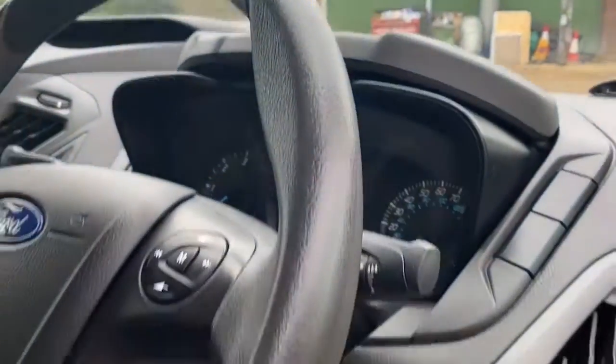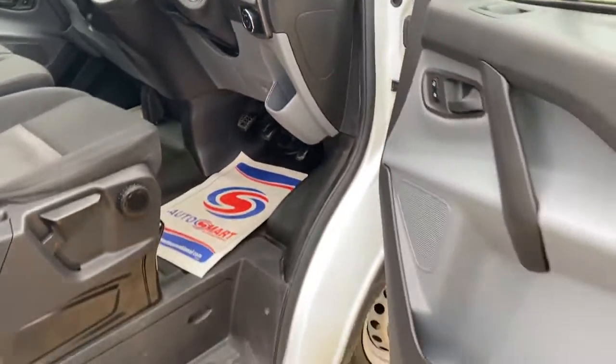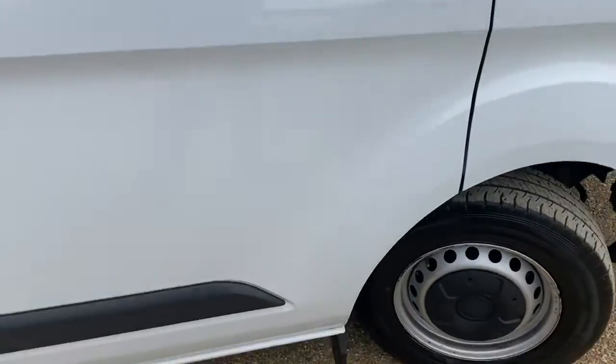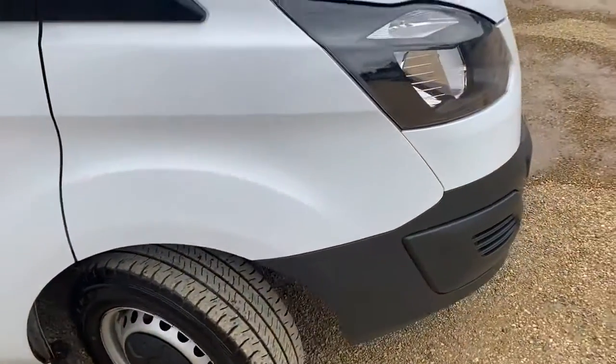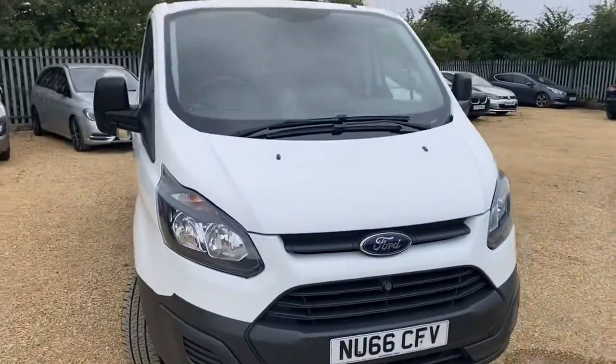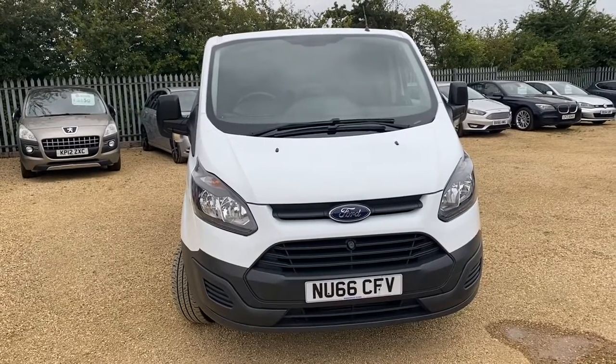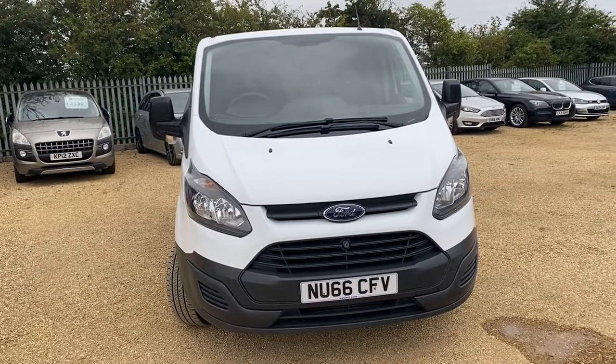It's got the Bluetooth stereo. It's been a well-looked after van — all very tidy and very practical. If you're interested, do give us a call at CarFirm or log on at CarFirm.co.uk.